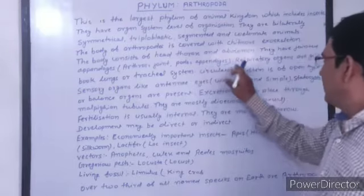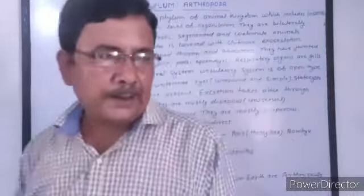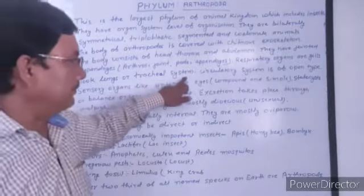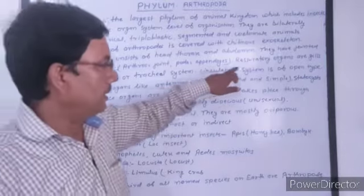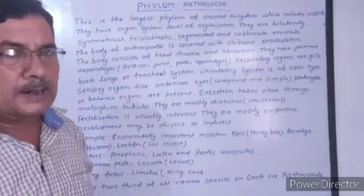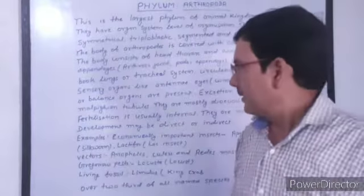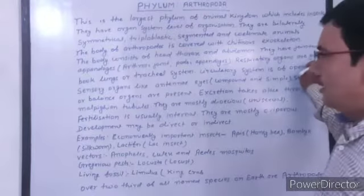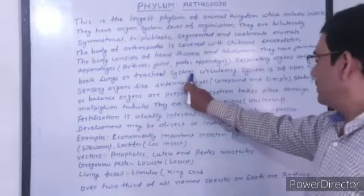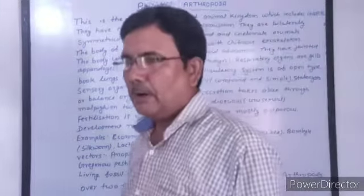The respiratory organs are either gills, book lungs, or a tracheal system. Some organisms have gills, some animals have book lungs, and some animals have a tracheal system for respiration.